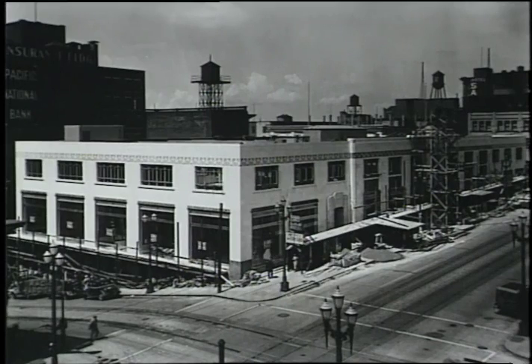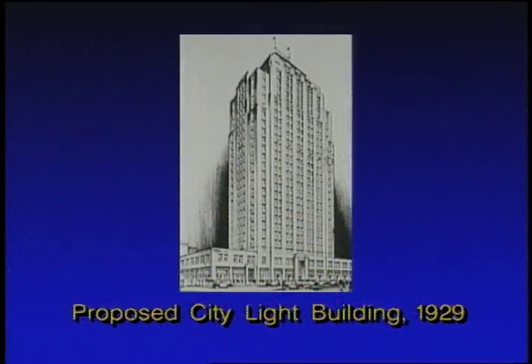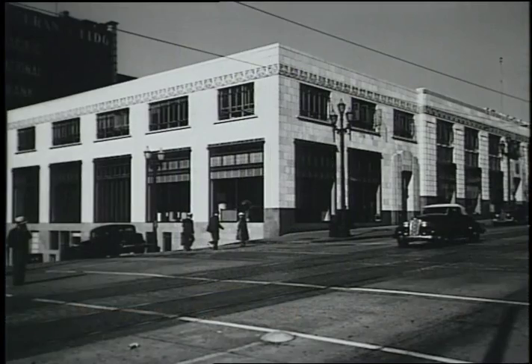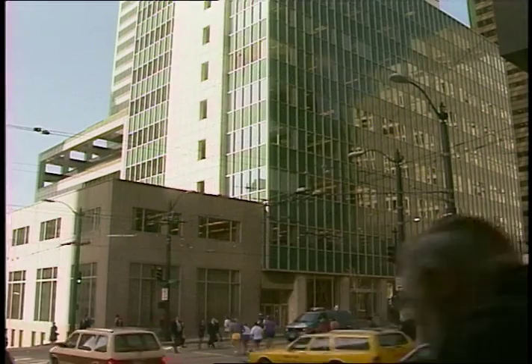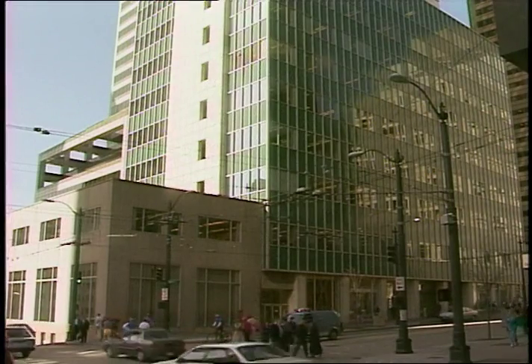The City Light building was built in 1932 and originally occupied just the first two stories. Plans approved in 1929 called for a 26-story, modern, Art Deco building. But the Depression sent revenues plunging, so only two stories were completed. The third through ninth floors were added in 1952, and for many years were called the Tower.